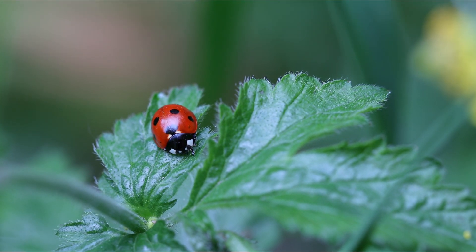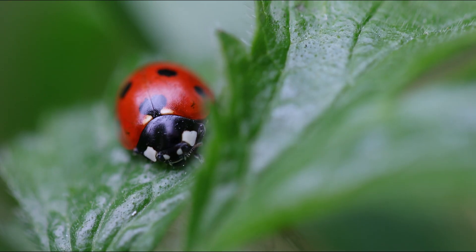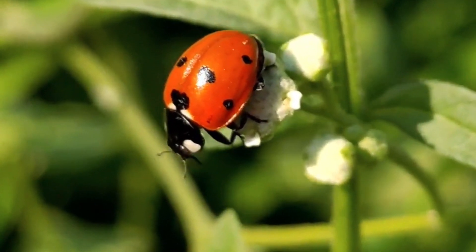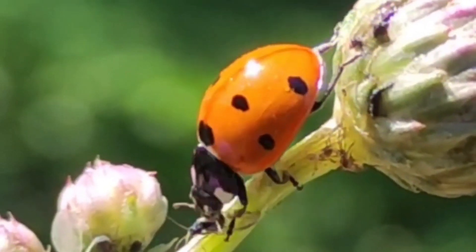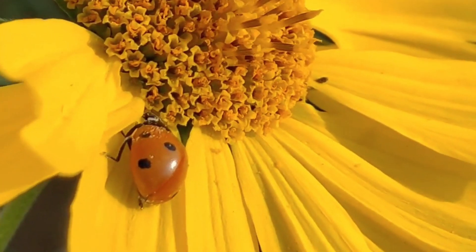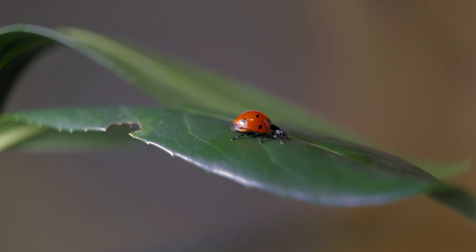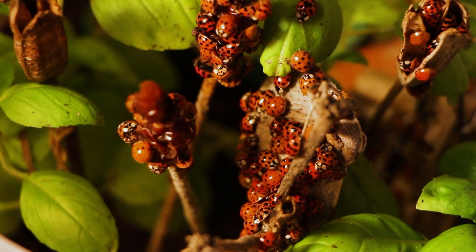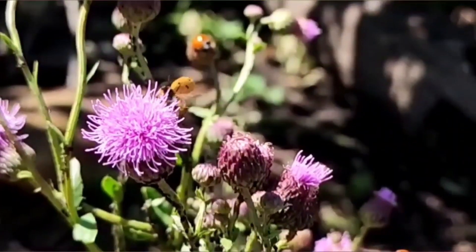It is a ladybug. Ladybugs are also known as ladybirds or lady beetles. There are over 5,000 different species of ladybugs found all over the world. Ladybugs are beneficial insects that help farmers and gardeners by eating aphids and other pests that can damage crops and plants. They have a hard, dome-shaped body with bright colors such as red, orange, and yellow, with black spots or stripes. Ladybugs can vary in size from as small as 1 mm to as large as 10 mm. They have wings, but they usually only fly short distances.